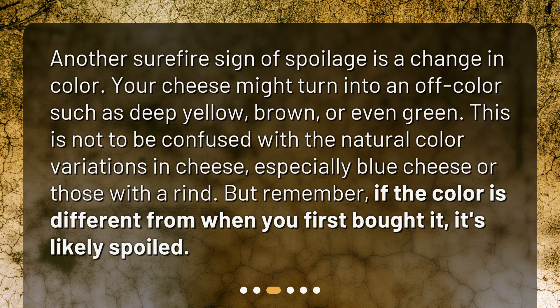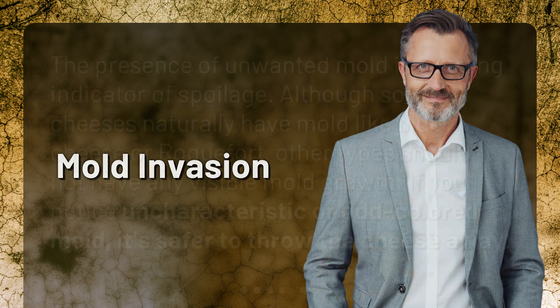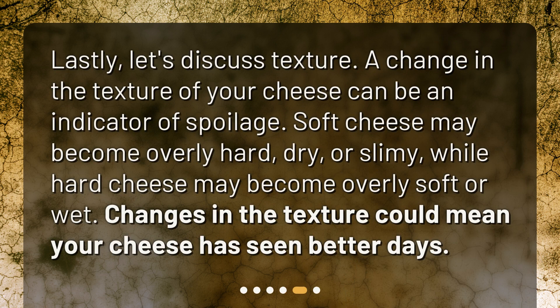But remember, if the color is different from when you first bought it, it's likely spoiled. Mold invasion: the presence of unwanted mold is a strong indicator of spoilage. Although some cheeses naturally have mold — like blue cheese or roquefort — other types should not have any visible mold growth. If you notice uncharacteristic or odd-colored mold, it's safer to throw the cheese away.